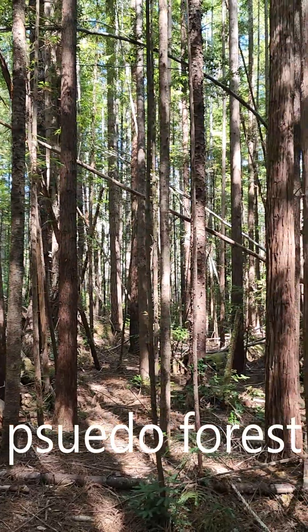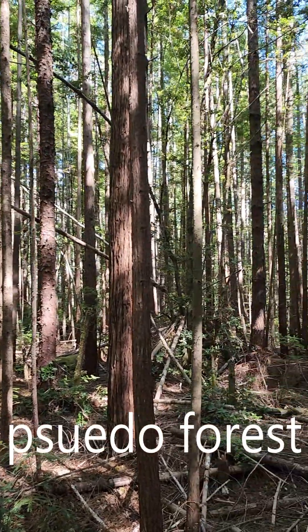At Redwood Rising, we go into pseudo forests — those tree plantations — and we restore them so they have some of the characteristics that old growth forests have.